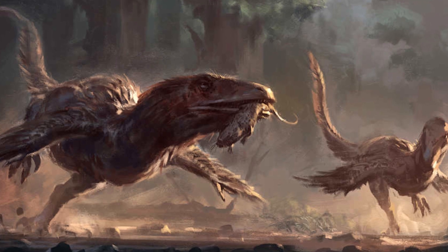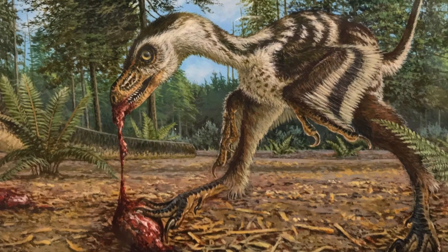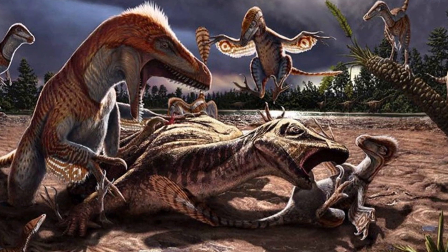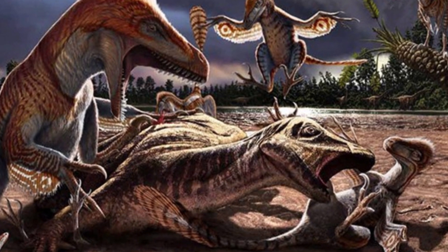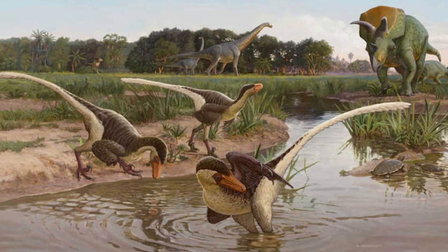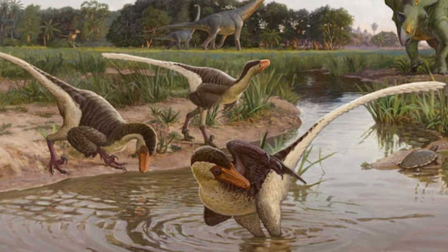Velociraptor was a carnivore, hunting smaller dinosaurs and possibly scavenging from larger carcasses. Its sharp claws and teeth were perfect tools for tearing into prey. There's also evidence suggesting that Velociraptors may have hunted in packs, which would have given them a strategic advantage over solitary hunters. What makes Velociraptor even more fascinating is its intelligence — with a larger brain relative to its body size than most dinosaurs, it likely had keen senses and problem-solving abilities, making it a smart and effective predator.